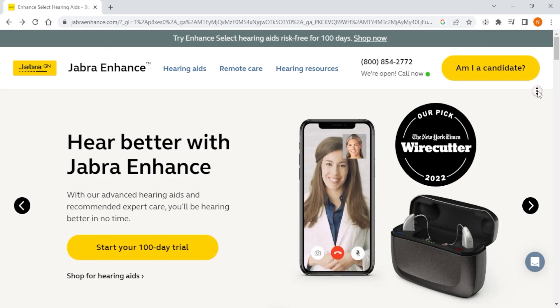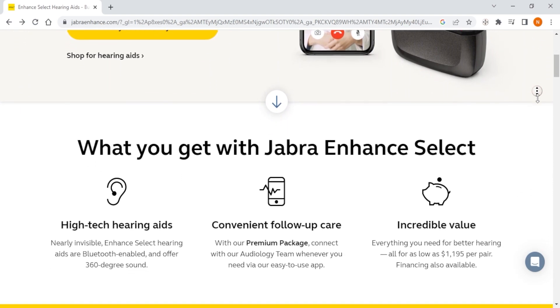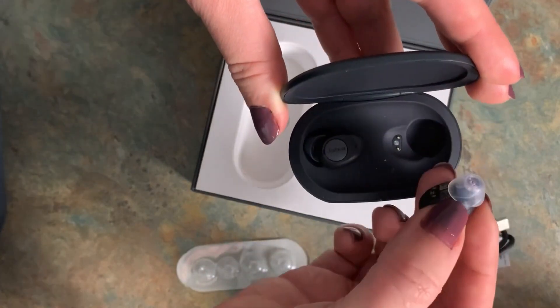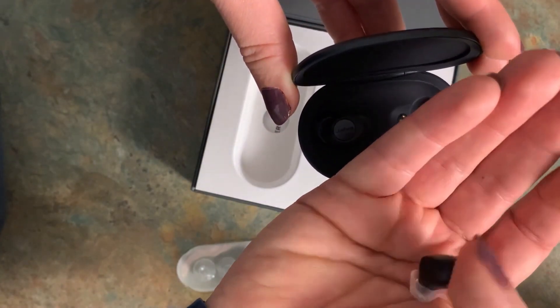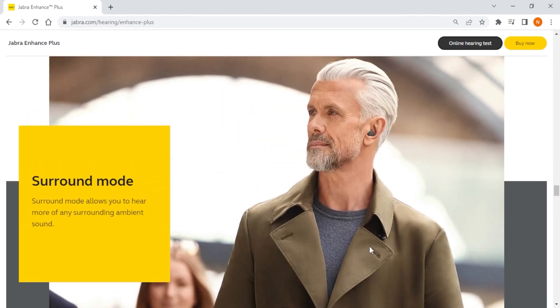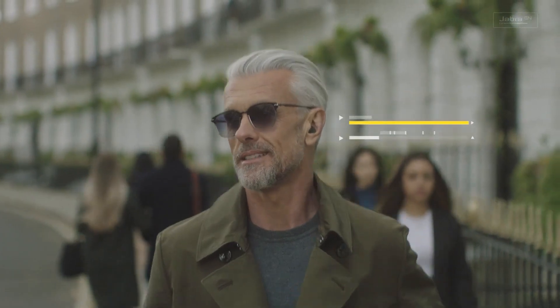Starting with Jabra Enhance — this is going to be the best one to get if you're looking for a hearing aid with a wide range of features. Their Enhance hearing aids are designed to offer a premium listening experience as they're discreet and easy to use, with a range of features like customizable sound settings, voice assistant integration, and gesture controls that can be customized to individual needs.